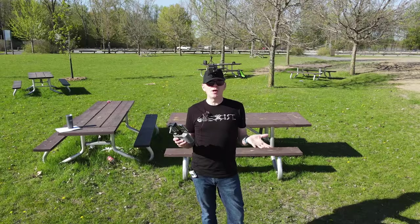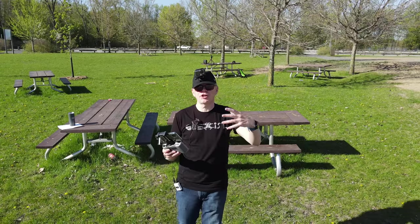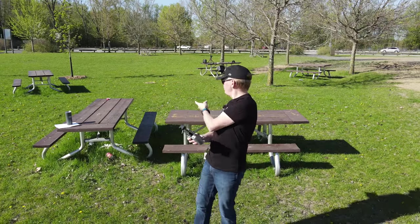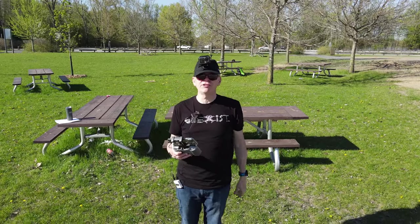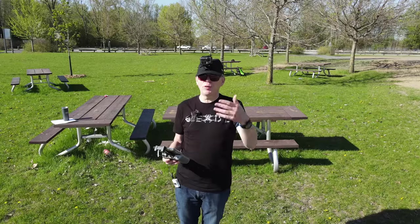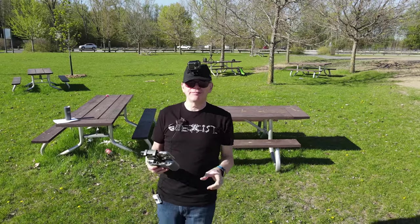There's also a slow motion feature — you have 120 frames per second or 240 frames per second. I'll jump off this picnic table in slow motion so you can see the difference between 120 and 240. The labels for which is which will be shown below the video.